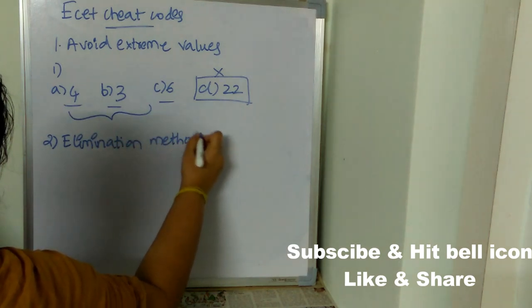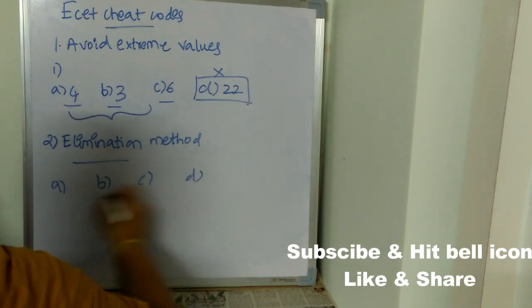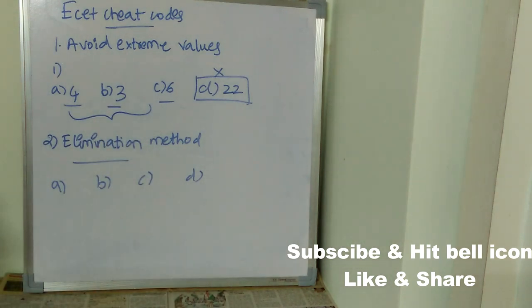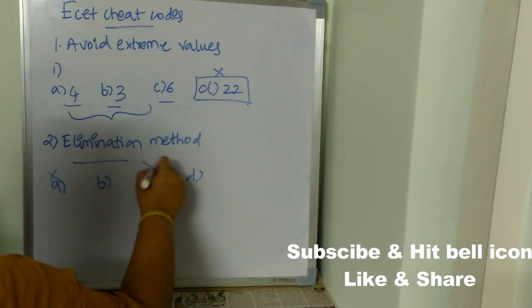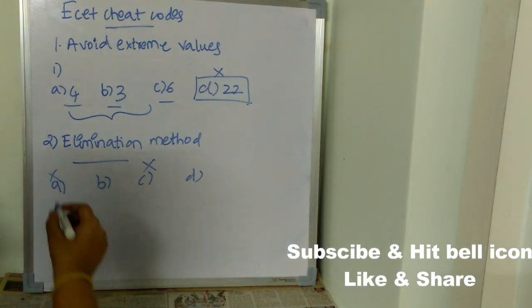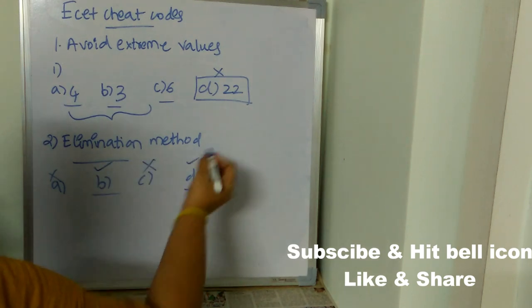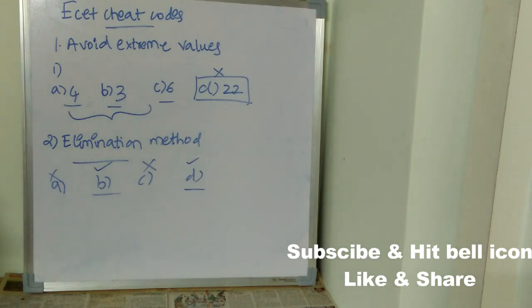The next important cheat code is the elimination method. When you have a question with four options and don't know the correct answer, try to eliminate two irrelevant options using the concept you know related to that question. Use your concept and common sense to eliminate two options, then choose from the remaining two.